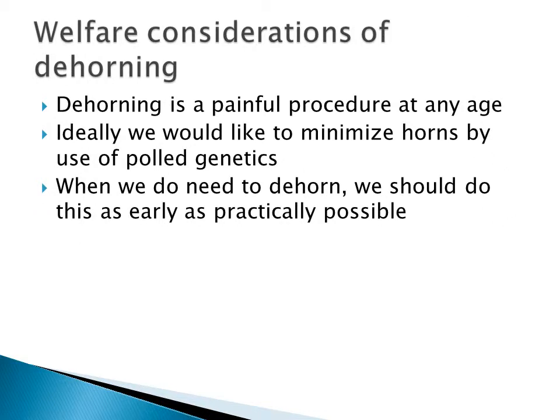It's important to understand that dehorning is certainly an important welfare consideration, and as the public gets more concerned about how we raise our food, this is one of the areas they are concerned about. Dehorning is a painful procedure at any age. Ideally, the best way would be to minimize horns by the use of polled genetics, but if we do need to dehorn, the first rule of thumb should be to do it as early as practically possible — as young an age as possible.